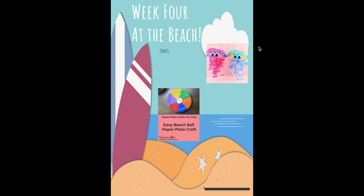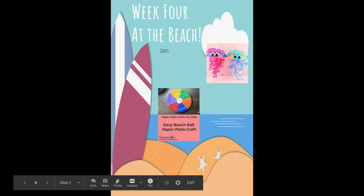Your crafts: you will be making a jellyfish, and that will be with the bowl and the tissue paper and the ribbon. And then a beach ball with your paper plate.